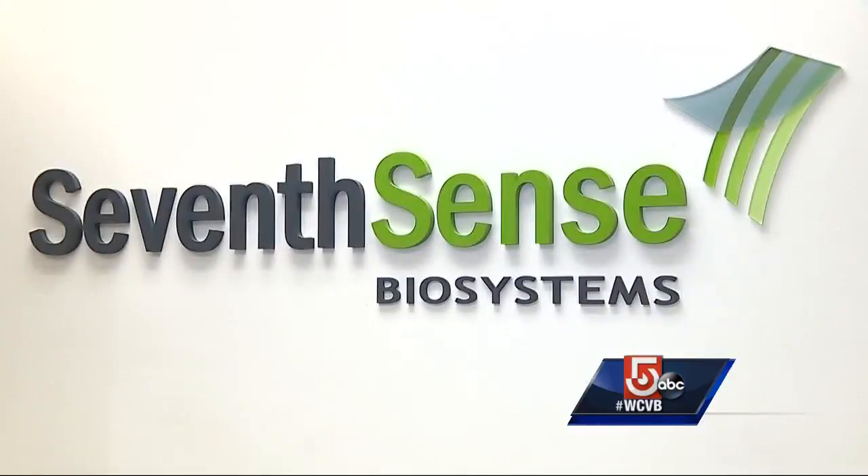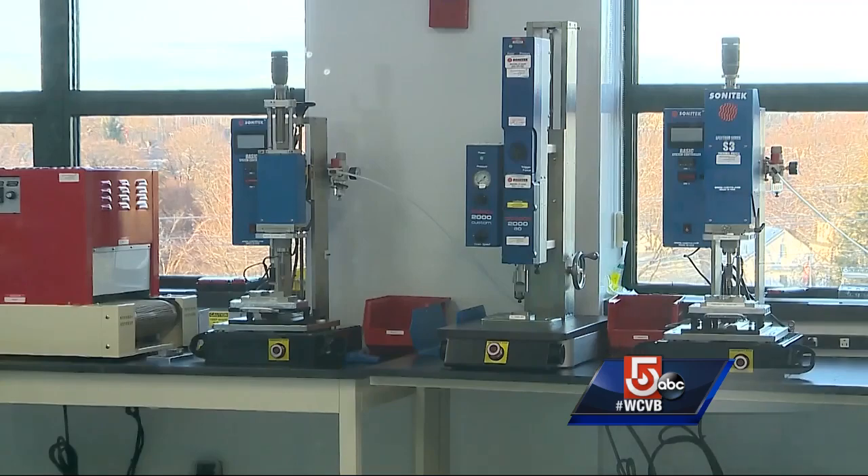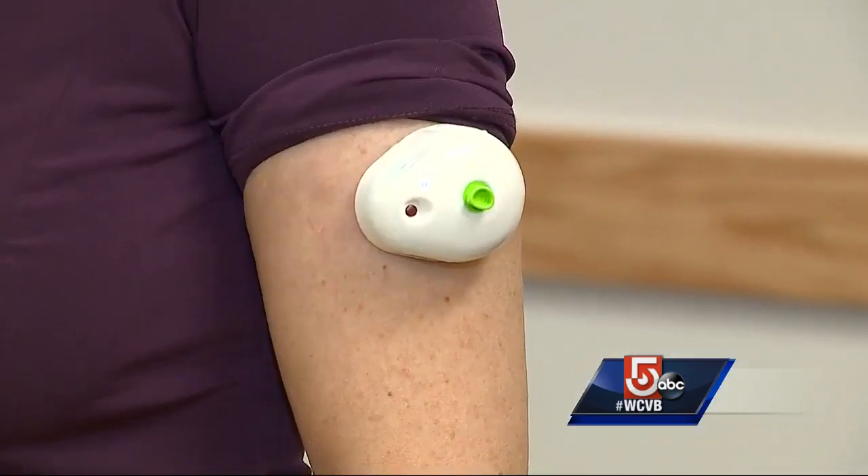The TAP device was created by Seventh Sense Biosystems and is manufactured right here in Medford. Clinical Director Tim Bleha shows us how it works.